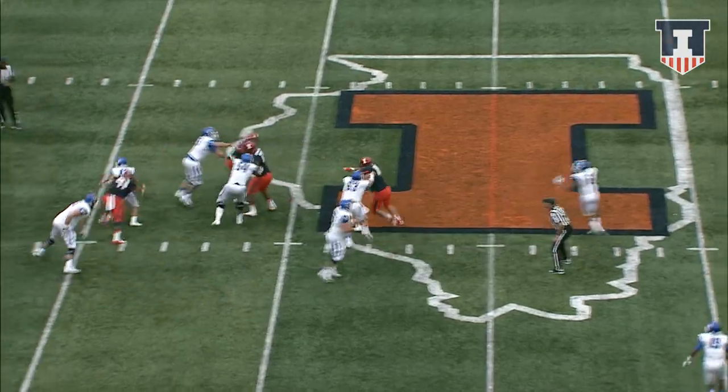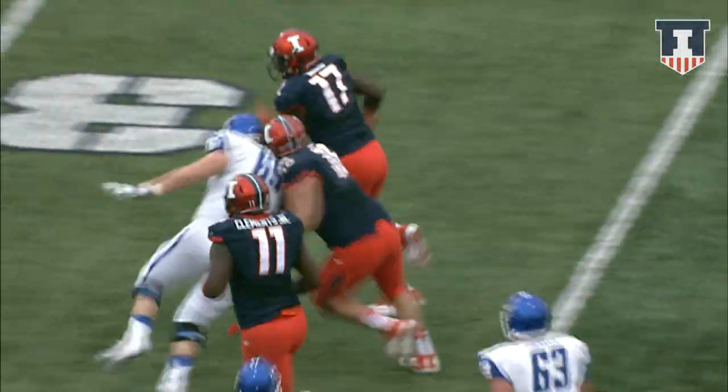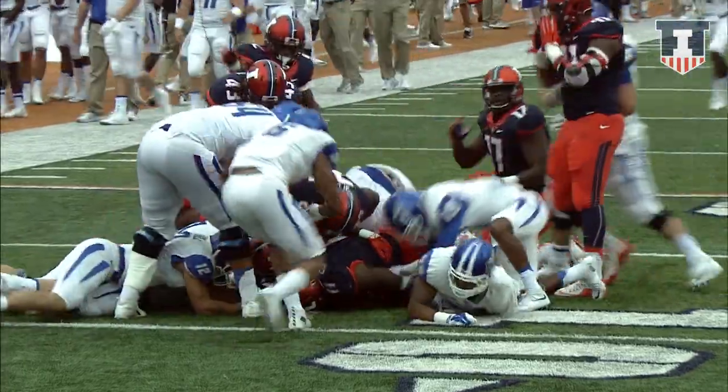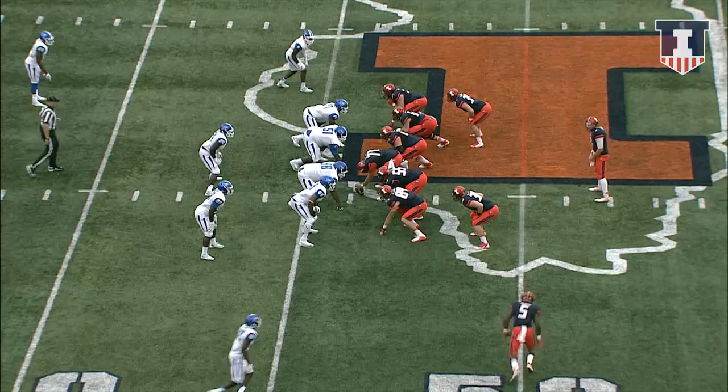Back to pass, Stockstill in trouble — Smoot knocks him down. The ball is loose, it's scooped up. Looks like Ward's got it. Jahad Ward trying to score — he's down at the 15. He fumbles it! There's a scramble for the football down near the 10-yard line.